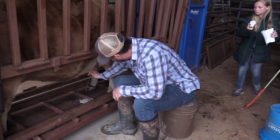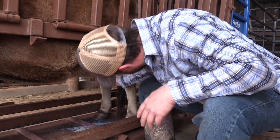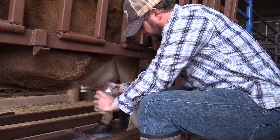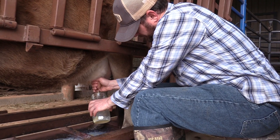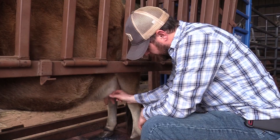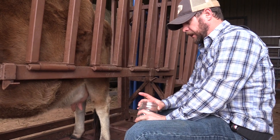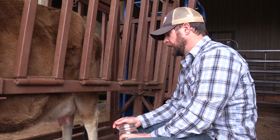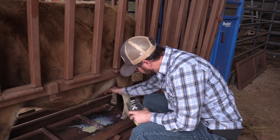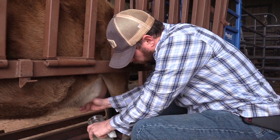That doesn't look good. I can tell it's been nursing on this other side. It's all clumpy and very thick. This quarter may have the starting of mastitis. We'll have to see, but we're going to get our California mastitis test out and test it. We need to go ahead and get her milked out. The other quarters seem to have nice clear milk - still got the yellow color to it - but it's not all chunky. This one's really thick, really chunky.